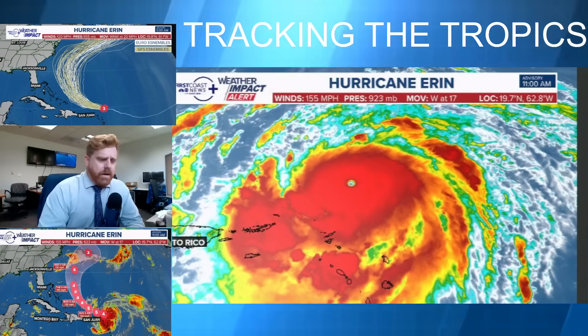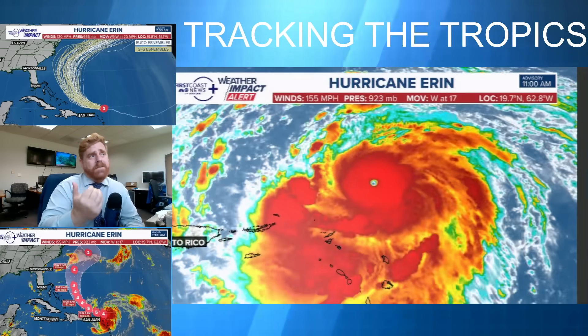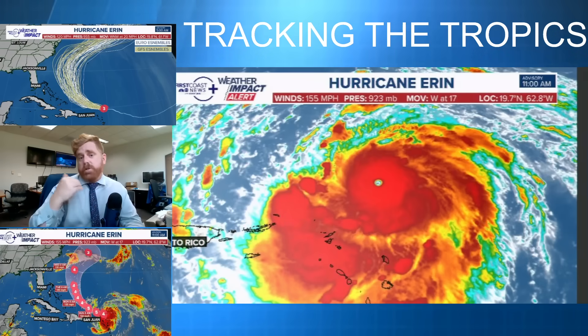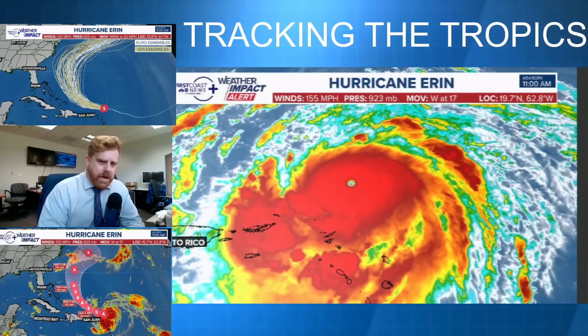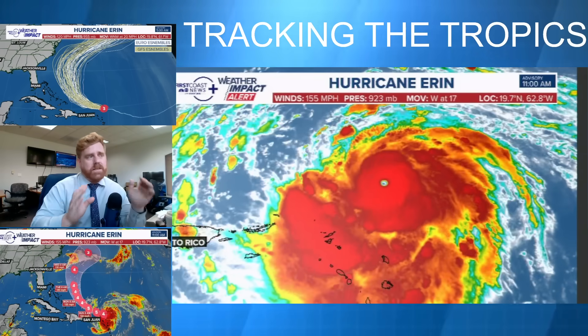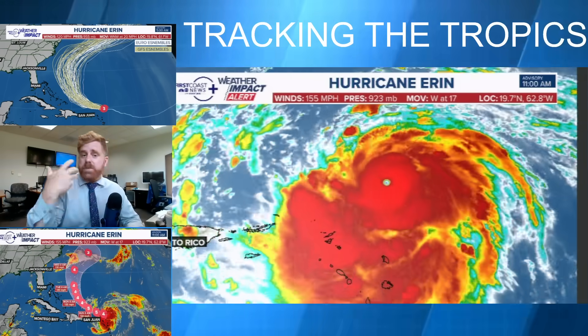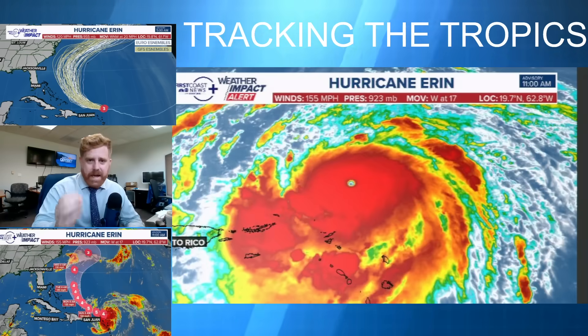Hurricane Aaron, now a borderline Cat 5, if not already a Cat 5, a major hurricane out here just north of the Leeward Islands. I'm meteorologist Robert Spetter. Let's break down this storm system and some of its impacts. No hype here, just explaining where it's at right now and where it is headed.